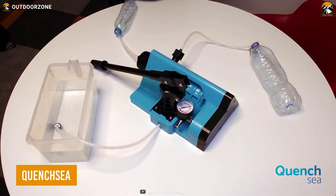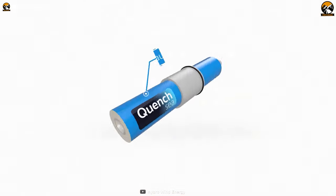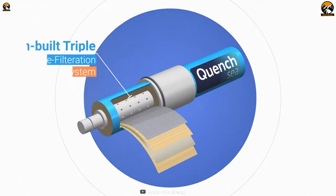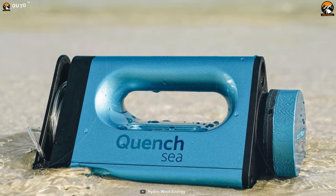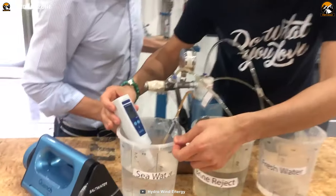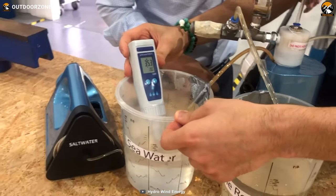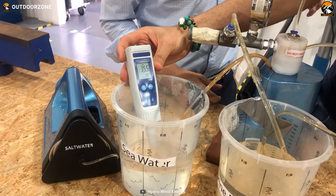This is the Quench Sea, a groundbreaking invention that turns seawater into drinkable freshwater without the need for any external energy source. With its innovative hydraulic system, triple prefiltration, and small reverse osmosis membrane, it is the ultimate solution for anyone who loves beach camping trips. Whether you're out on a boat or camping on the coast, you can convert seawater into clean, fresh drinking water almost instantly.